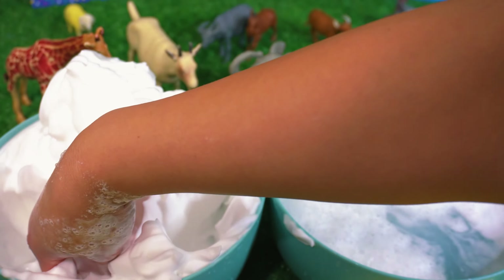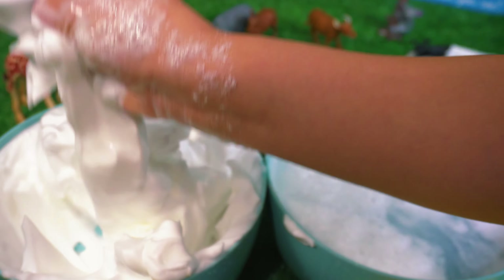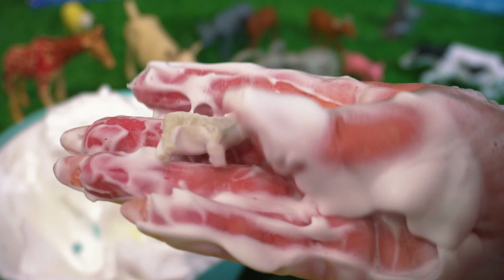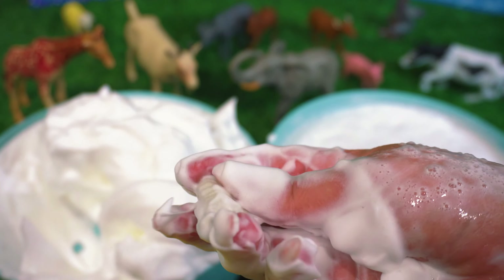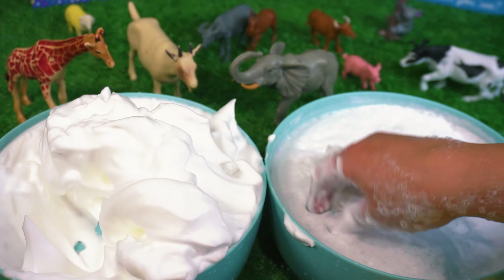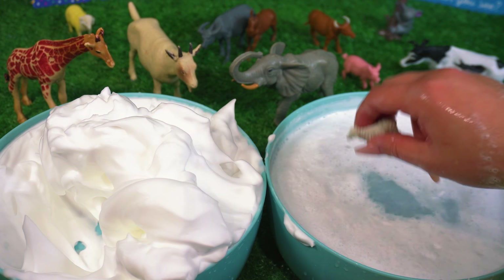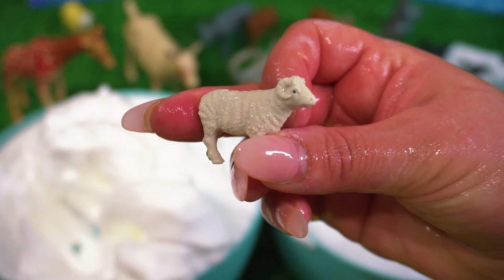Do you think there's any left? We found another one. Let's give it a wash to find out what it is. It's a sheep.